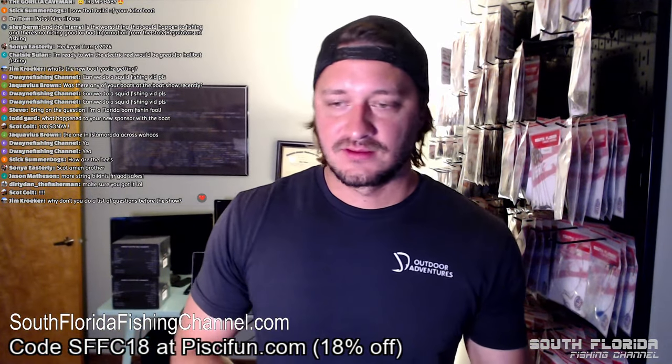Jim asks why don't I do a list of questions before the show — I ask myself that every time I start streaming. David just ruined it — he guessed the question I was about to ask. I was going to ask: what was the top-selling product on the South Florida Fishing Channel this month? The answer is Lip Candy Jigs, and David answered it before I even asked. Everyone can thank David for me now needing to think of a new question.